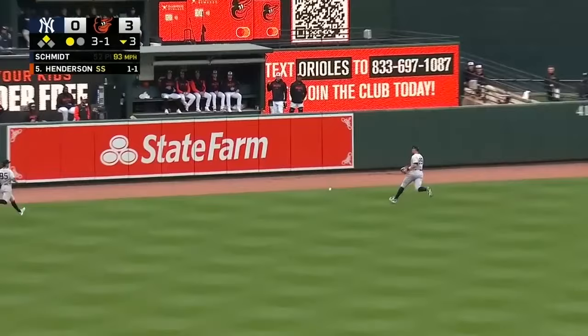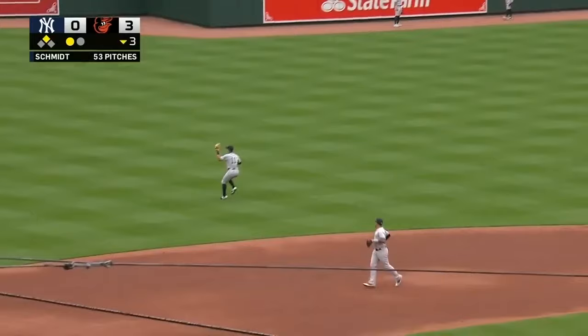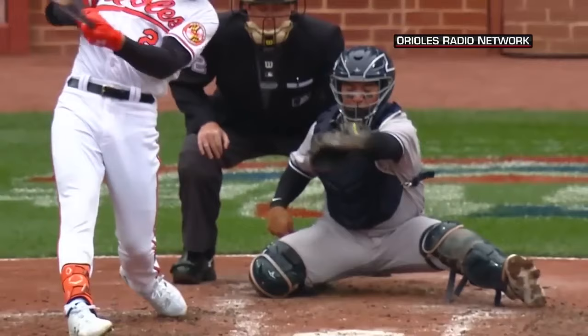Henderson drills it the other way. Long run back in the gap, the judge will not get there, all the way to the wall, and Gunnar's going to double in an RBI. Is that crushed? You heard it.